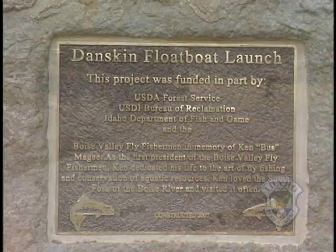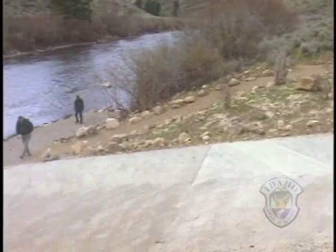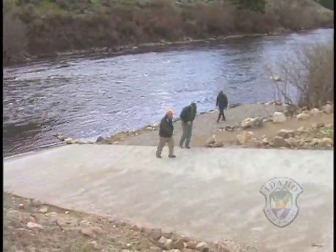Successful collaboration among the groups on projects like the New Danskin Boat Ramp sets the stage for future work. Boise Valley Fly Fisherman has had a tradition, in part due to Ken McGee, of working on conservation projects that are worthy. And we just can't think of one that's better than the South Fork of the Boise. Very high traffic — in order to handle that kind of traffic, we need good facilities. And we have now just made a big improvement in that regard.